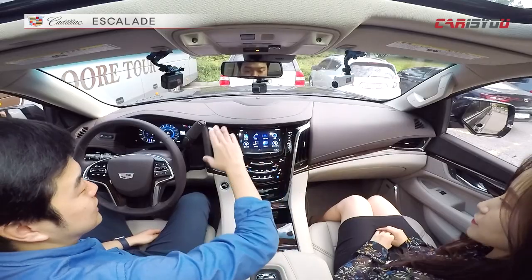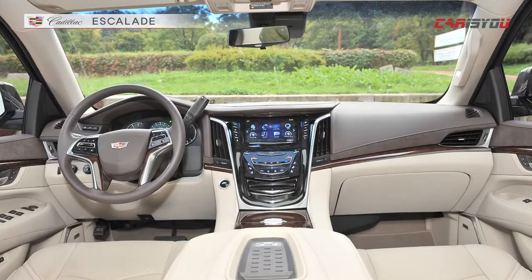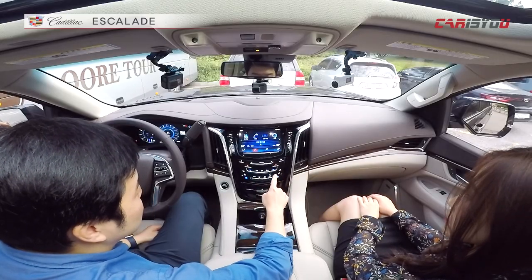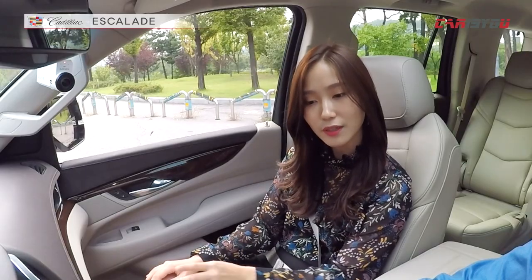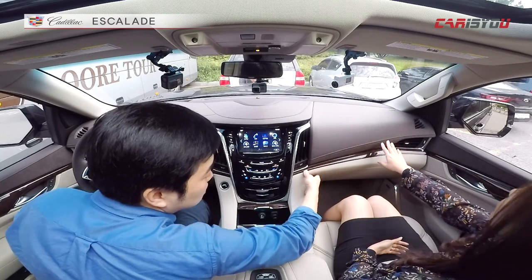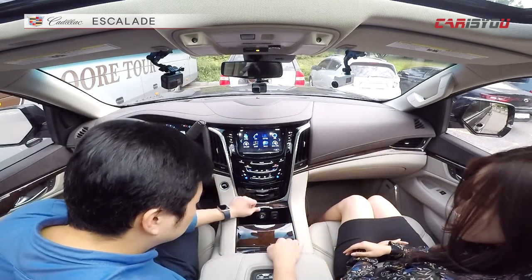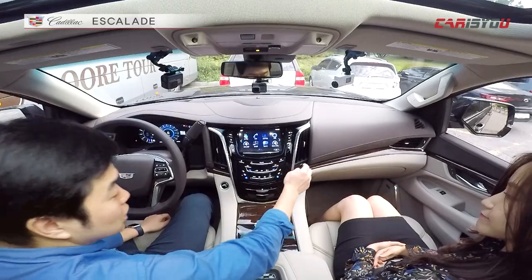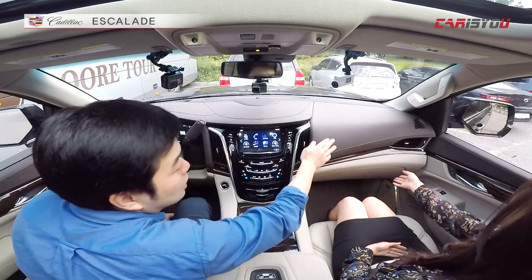실내를 한번 살펴볼게요. 실내는 캐딜락 고유의 느낌이 있어요. 센터페시아 부분은 CTS나 ATS랑 거의 비슷하다고 볼 수가 있고, 이 부분이 터치로 움직이게 돼 있거든요. 터치감이 좋은 편은 아니에요. 올라가는 것도 잘 됐다가 내려오는 건 잘 작동이 안 됐다 그러더라고요. 정차 시엔 문제가 없는데 주행 중에 사용하기가 좀 불편해요. 그래도 이 프리미엄 브랜드의 차량답게 가죽의 소재라든지 단차라든지 이런 부분은 상당히 좋습니다. 디자인적인 측면에서 색깔 배치 같은 거는 좀 우아하고 고급스럽게 잘 한 것 같아요. 가죽, 나무, 또 다른 색깔의 가죽 등 상당히 고급스러운 느낌을 주고 있습니다.